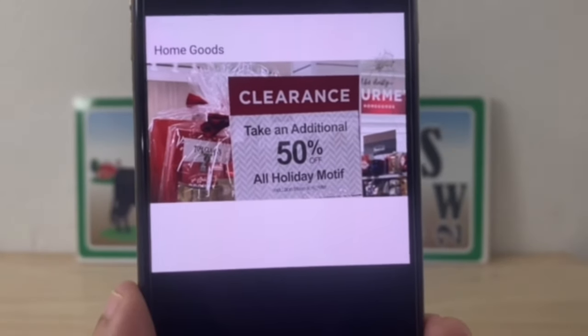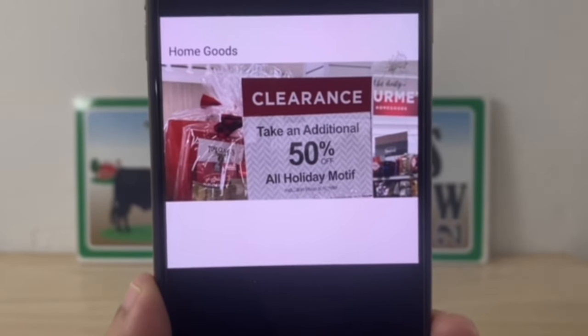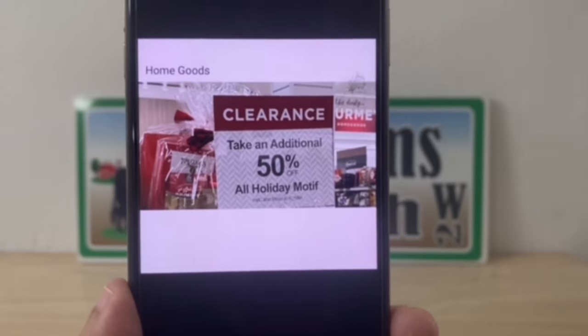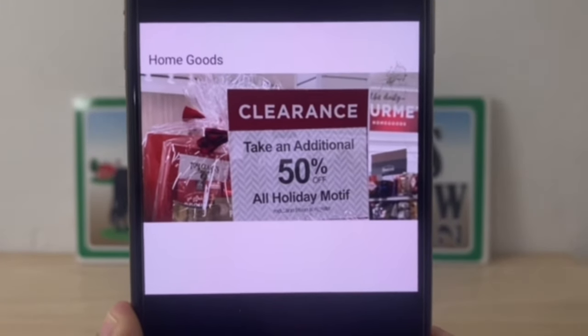We also have Home Goods at an additional 50 percent off on their Christmas items. I did get an email in regards to At Home — it's not the same as Home Goods. Home Goods is at 50 percent off, but At Home the email said they were at 75 percent off. I did not get a confirmation on that, but if you have an At Home nearby you may want to swing by. I'll mention it verbally without giving you the visual — go in and see if they are at 75 percent off.